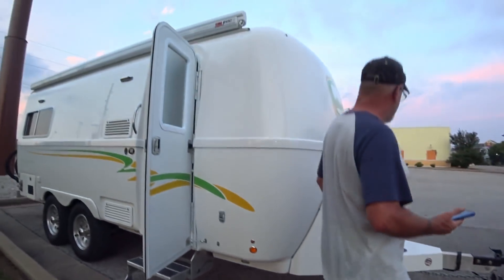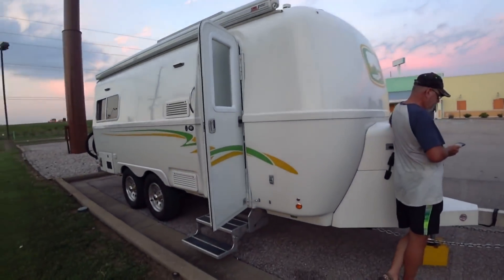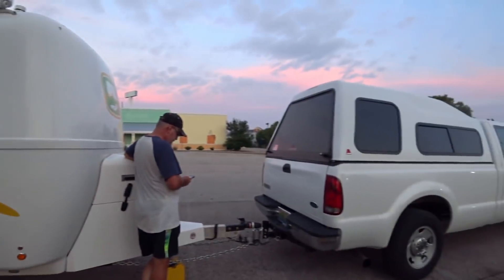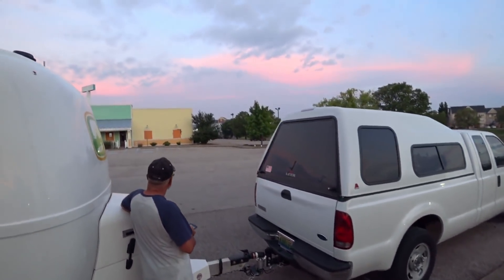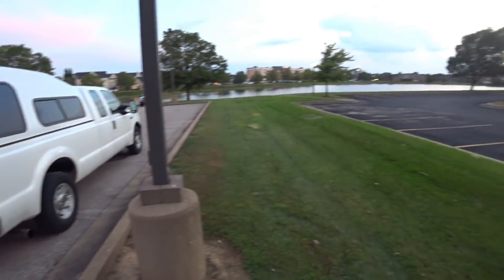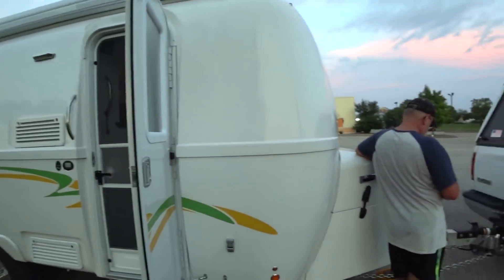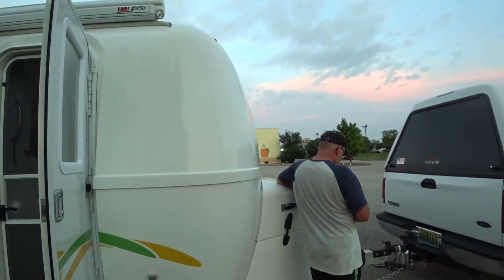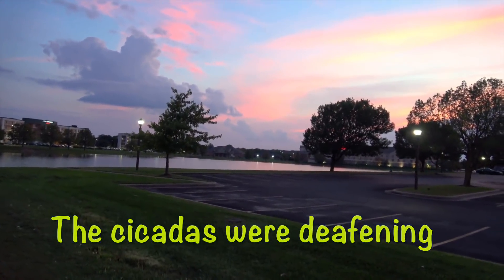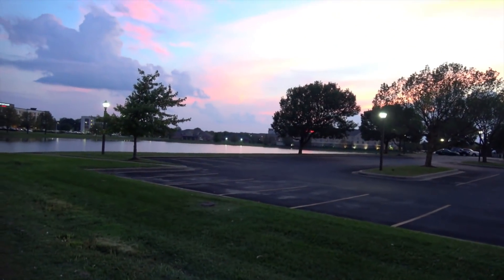Let's see what the temperature is out here — oh, this is awesome. We are so happy to have our house back. It's 82 degrees — fantastic! Look at that sky. Evansville, Indiana — sunset over a little pond right here. Nice. Heavenly.